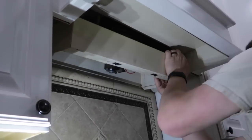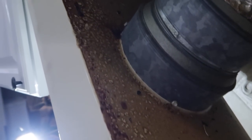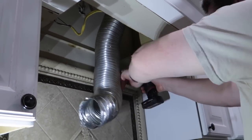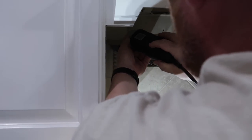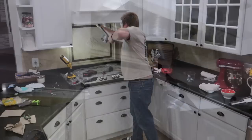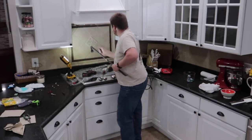My husband bought a new range hood for over the stove — it's really efficient and has a higher CFM suction to really get rid of any odors and grease. We wanted to get rid of the old one, but it was kind of stuck behind the tile. We were trying to do it without breaking the custom range hood cover and without breaking any tile, but we ended up failing at both. Sometimes you've got to break some tile to get the end result you want.